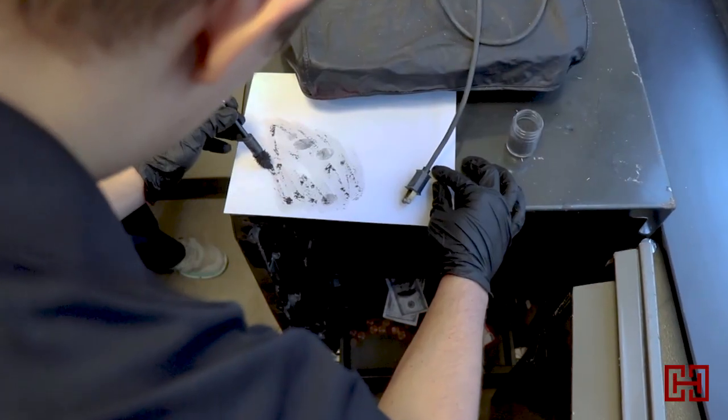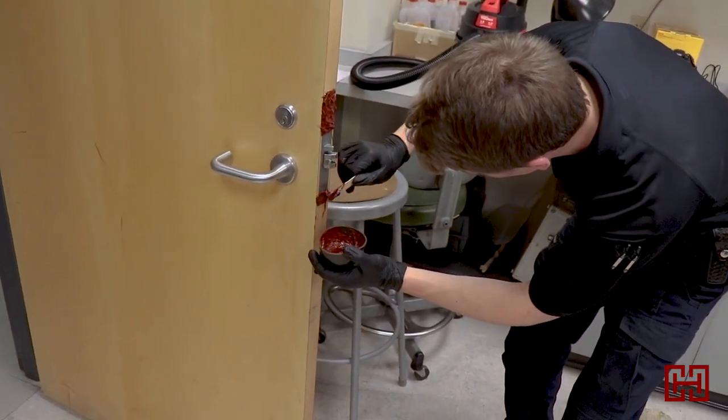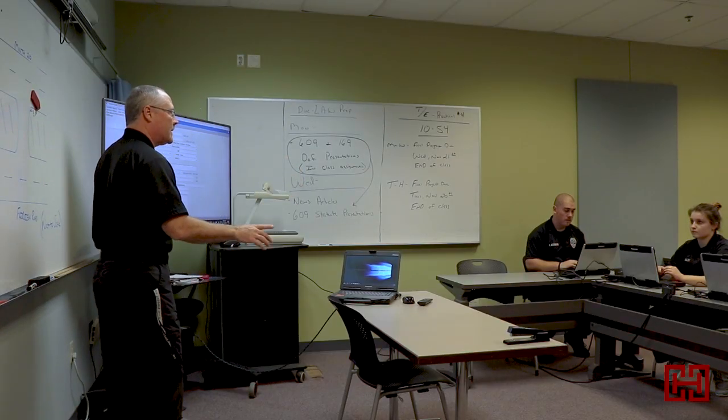As you can see behind the picture here, there's a bunch of the equipment we use. We show the students how to do everything from lifting prints with dusting powder, making tool impression marks, taking footprints in mud or snow, how to package every type of evidence there is — from money to blood — how to package it safely so it stands up to the chain of evidence and is allowed into court.